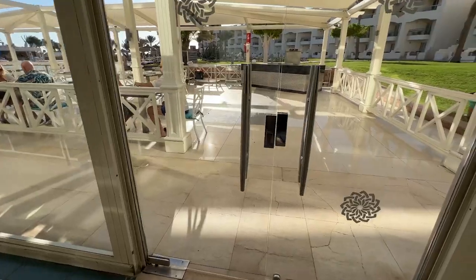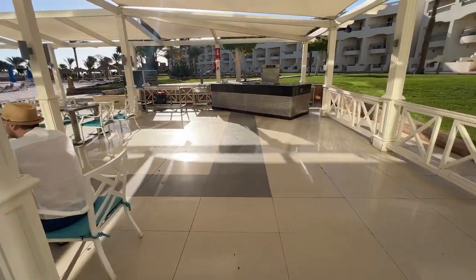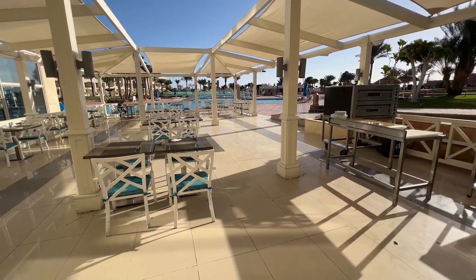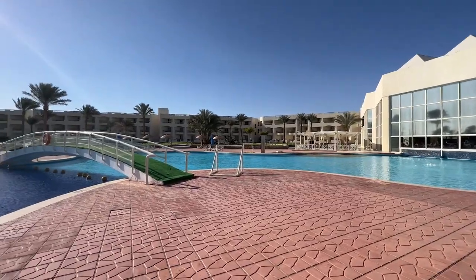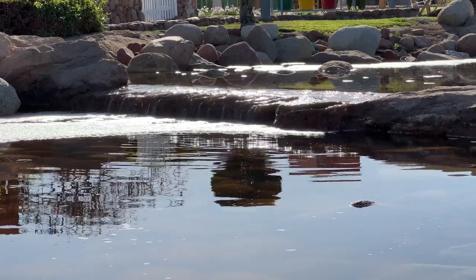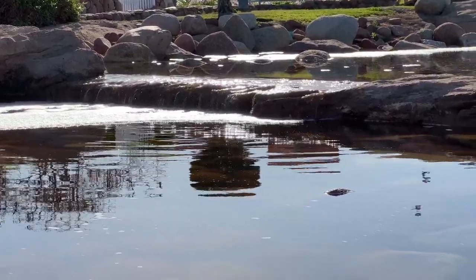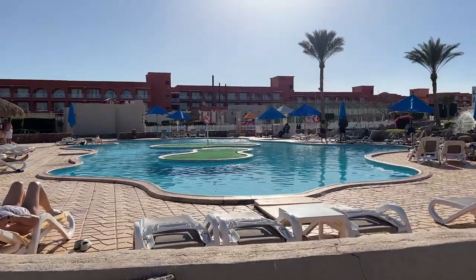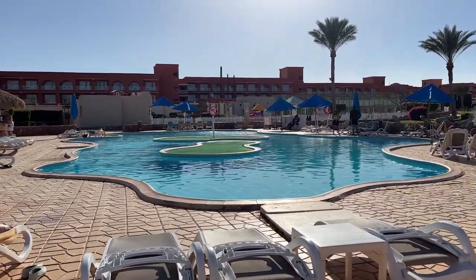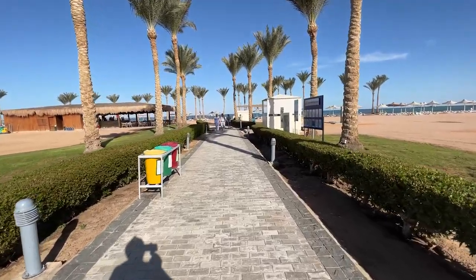As soon as you exit the restaurant you'll come across the hotel's main pool — a large space with a beautiful pool and a bar next to it where you can enjoy all-inclusive drinks and snacks throughout the day. If you continue walking towards the sea you'll find an artificial river that adds to the natural feel of the surroundings. At the end of the river there's another smaller pool with yet more bars serving drinks and food, as well as a tennis court.